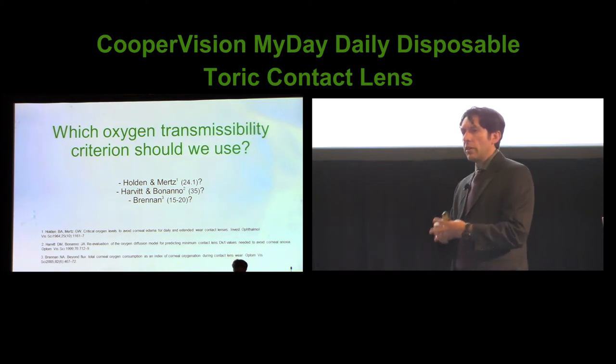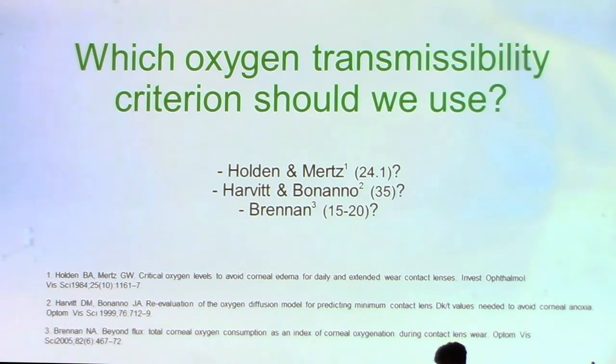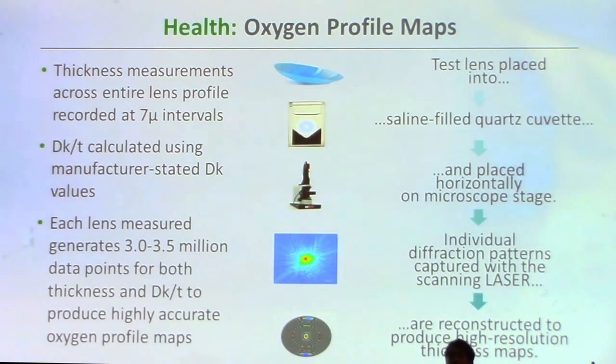One-day disposables are one of the most innovative things in the last 30 years, and silicone hydrogel is as well — what a great thing that we can put both together. There's been some debate about what oxygen transmissibility criteria we should use, because there are a few different numbers out there. I really like to look back at the work of Eric Pappas, who said 'it does not seem unreasonable for a clinician to attempt to satisfy the highest oxygen criterion that available lens technology will permit.' The highest oxygen criterion. You know that the Dk/t you see on your sales aids and blister packs is taken at the centre of a minus-3 diopter contact lens — that's the thinnest part of the lens. That's the international standard, but it really is a best-case scenario. At CooperVision we didn't want to stop there — we wanted to see what was the real oxygen transmission.